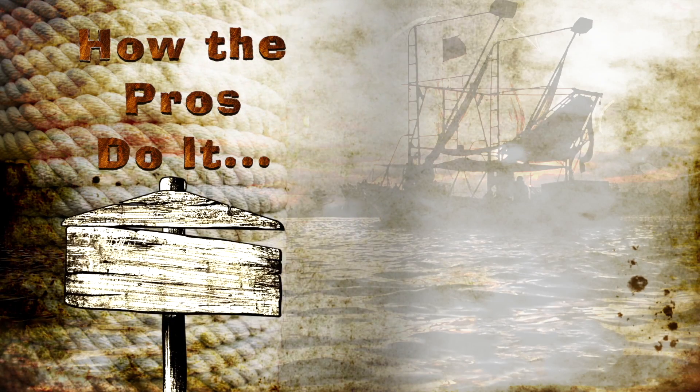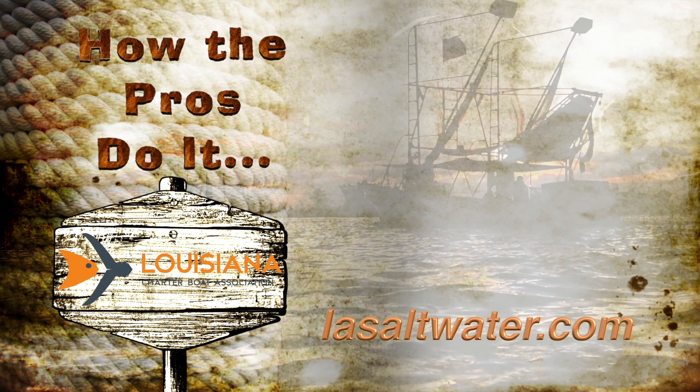How the Pros Do It is brought to you by the Louisiana Charter Boat Association. Visit LASaltwater.com.